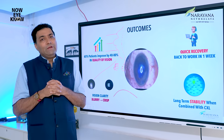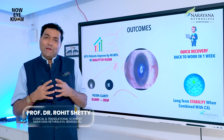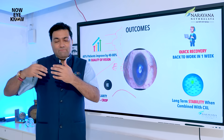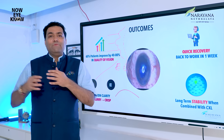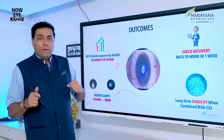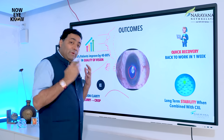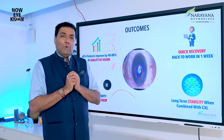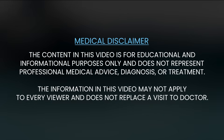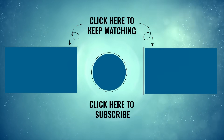We are very proud to bring this to you for the first time in the country — corneal remodeling and shaping to change the quality of vision for keratoconus. The decision of how to plan treatment must be based on thorough discussion with the doctor. There have to be multiple levels of planning, and we will determine whether you are eligible. Not all patients are eligible. Thank you, and I will keep you updated with more results.